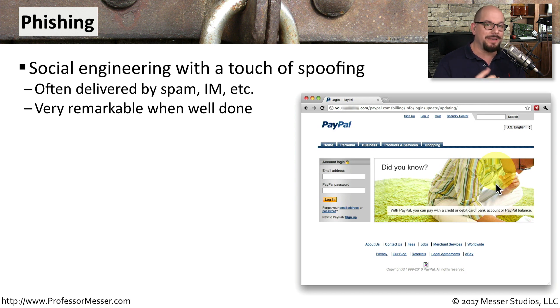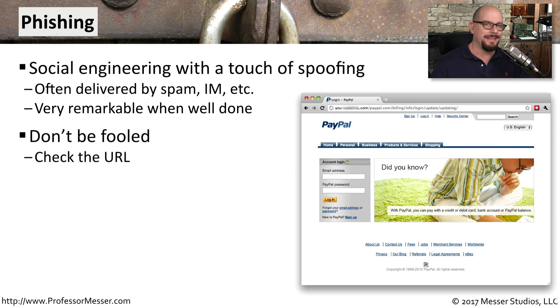When it is well done, it looks exactly like the legitimate page, so you have to be very careful about what sites you visit. One way to tell that this is not the legitimate PayPal page is by looking at the URL. You can see that it starts with Y-O-U, and then I blurred out the part in the middle so that you don't accidentally visit this PayPal phishing site.